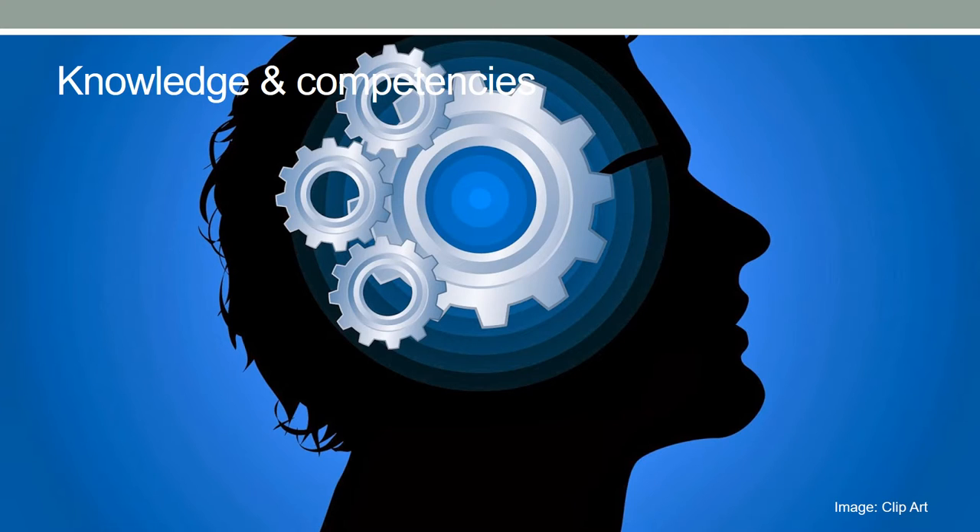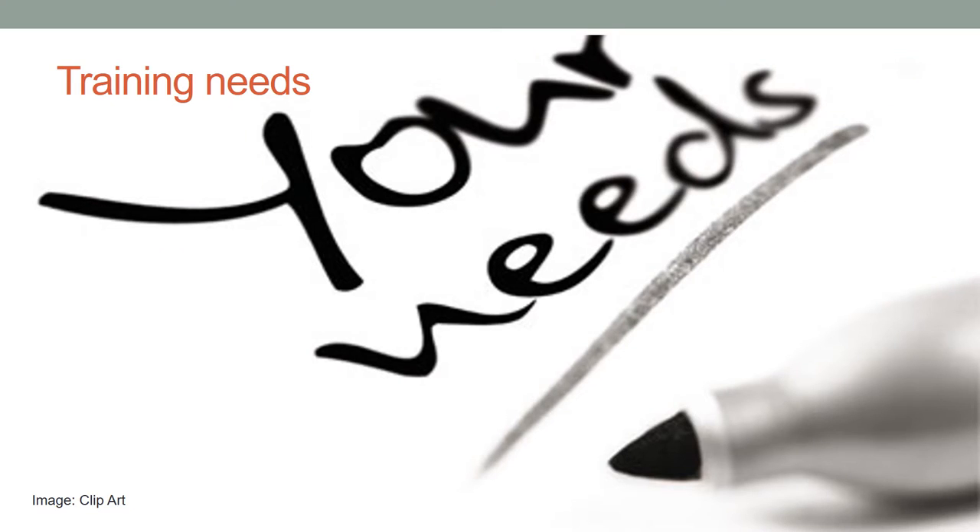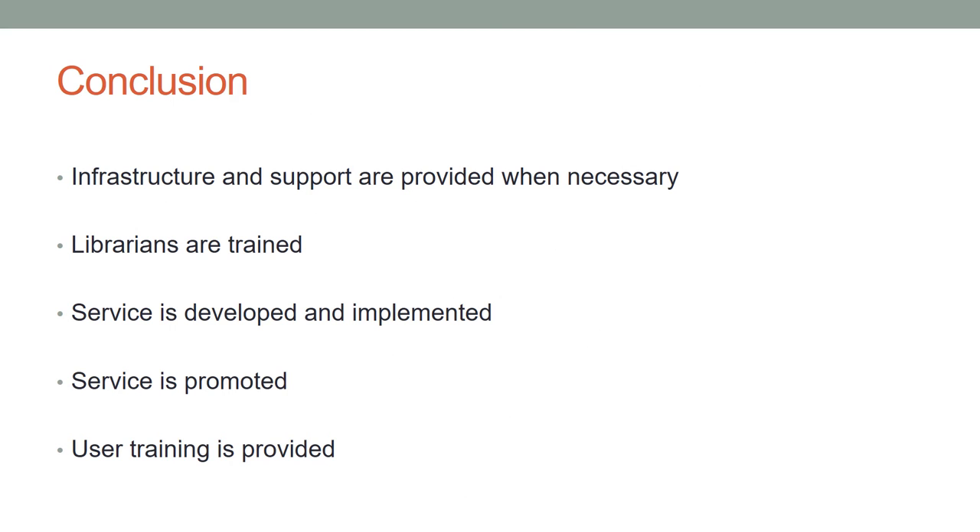Knowledge and competences required by users to be able to use this service are defined. In-service training needs for librarians are determined based on the comparison between the knowledge and skills required to create the service and the actual case. Training needs for users are determined based on the comparison between knowledge and skills required to use the designed service and their actual competences.